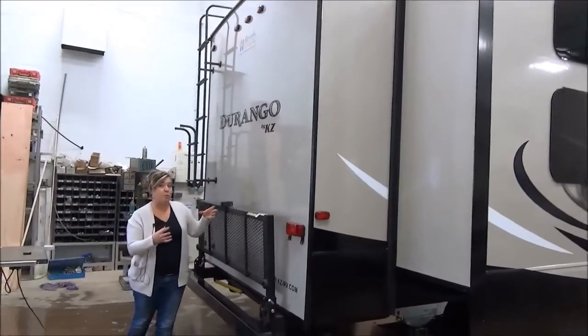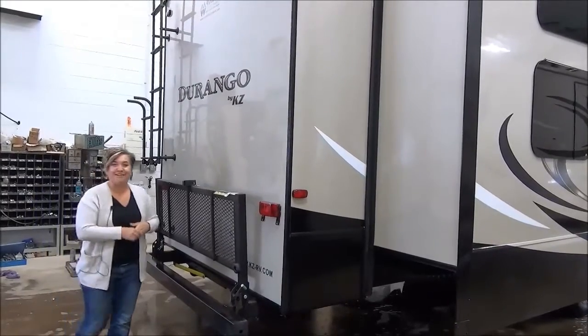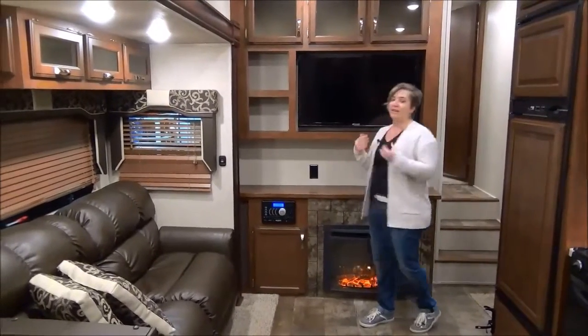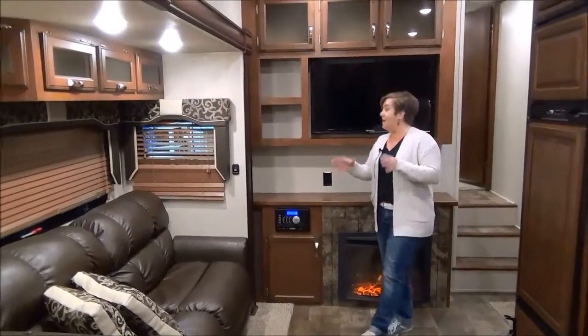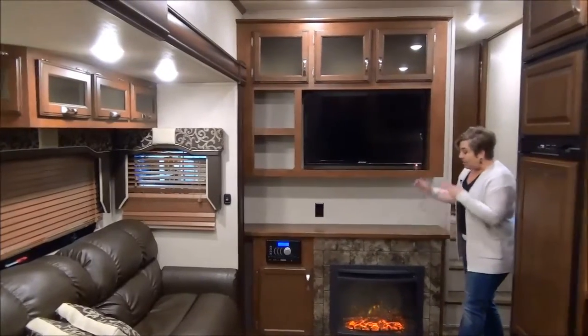You've also got a ladder to get up on the roof — the roof has a 12-year warranty on it, and you can walk on it, so it's easy to keep clean and check your lap seals in the spring. Let's go on inside. The Durango 2500 is a high-end, very luxurious, very warm-feeling fifth wheel. You've got one slide here in your main living area, and right at the front is your entertainment center, stereo, and fireplace.